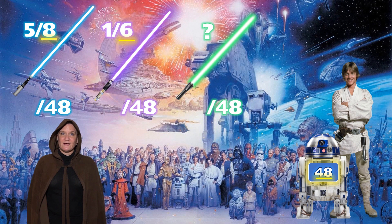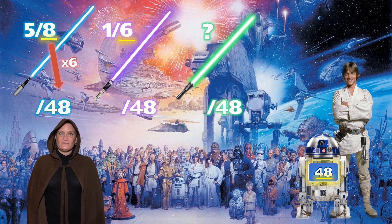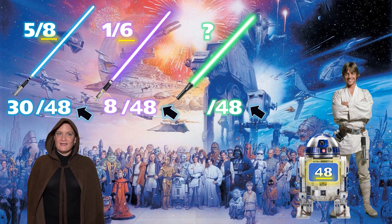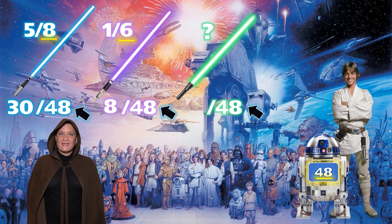We multiplied 8 times 6 to get 48, which means we multiply 5 times 6 to get 30. Next we multiplied 6 times 8 to get 48, which means we multiply 1 times 8 to get 8. This means we have 30 blue lightsabers out of 48 and 8 purple lightsabers out of 48.